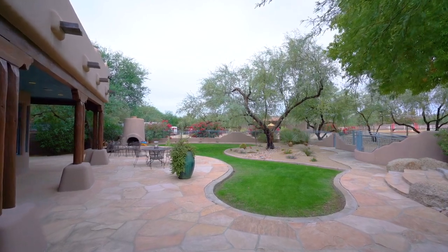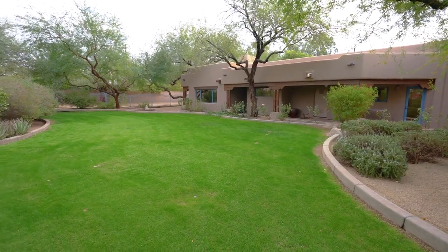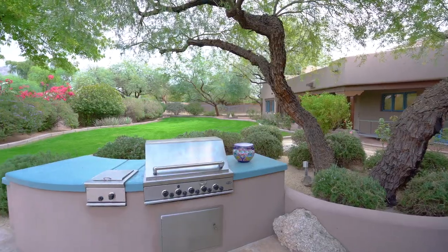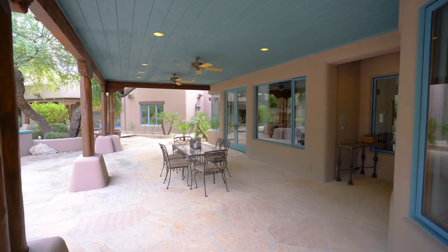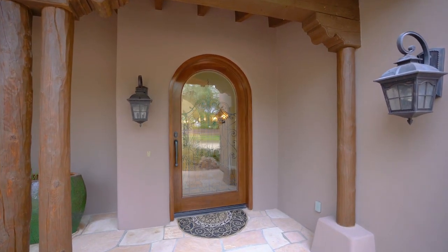The main home has an expansive backyard with lush green grass, a tranquil fountain, a cozy outdoor fireplace, a built-in barbecue, and plenty of covered patio space. The adjacent two-bedroom home is simply stunning.